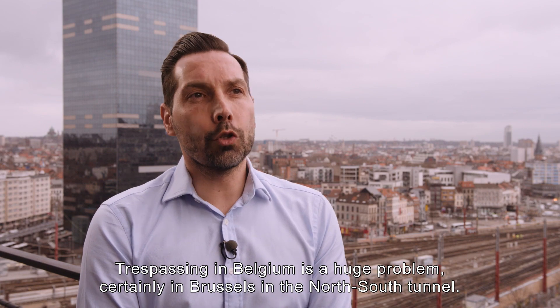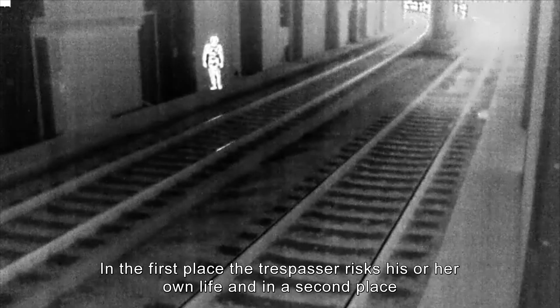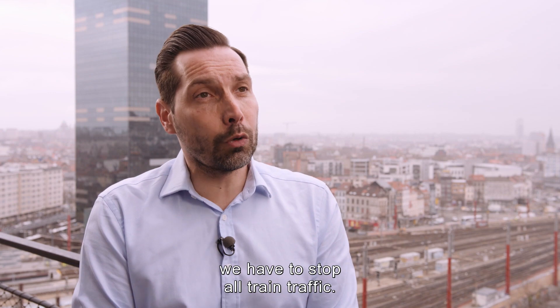Trespassing in Belgium is a huge problem, certainly in Brussels in the north-south tunnel. In the first place, the trespasser risks his or her own life. And in the second place, it causes a huge amount of delays. If there's a trespasser, we have to stop all train traffic.